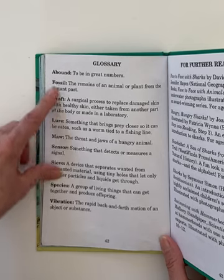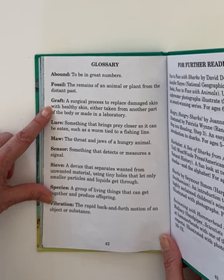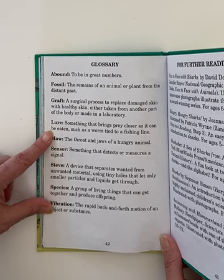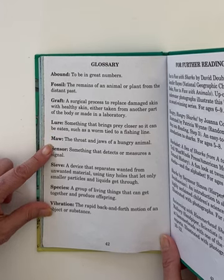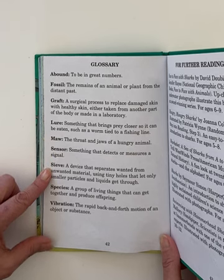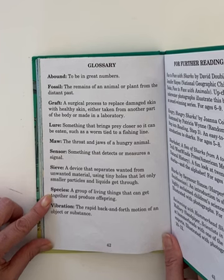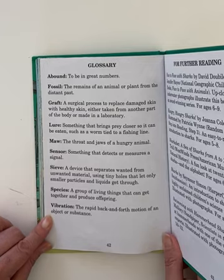Here's a glossary. Abound: to be in great numbers. Fossil: the remains of an animal or plant from the distant past. Graft: a surgical procedure to replace damaged skin with healthy skin, either taken from another part of the body or made in a laboratory. Lure: something that brings prey close so it can be eaten, such as a worm tied to a fish line. Maw: the throat and jaws of a hungry animal. Sensor: something that detects or measures a signal. Sieve: a device that separates wanted from unwanted material using tiny holes that let only smaller particles and liquids through. Species: a group of living things that can get together and produce offspring. Vibration: the rapid back and forth motion of an object or substance.